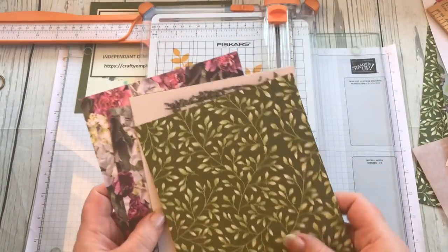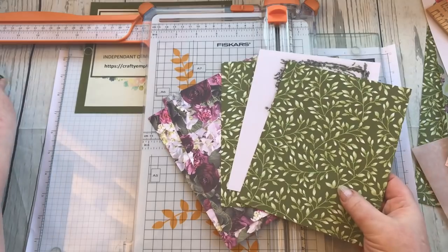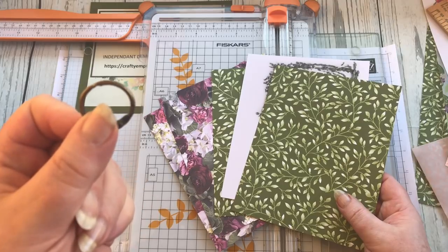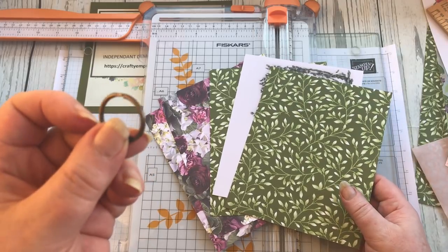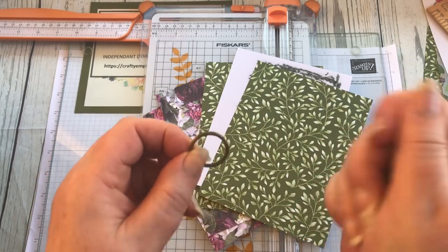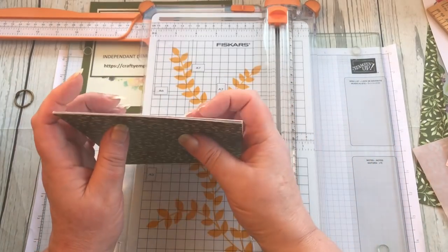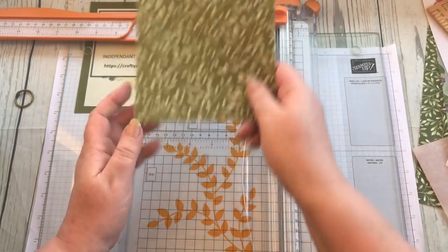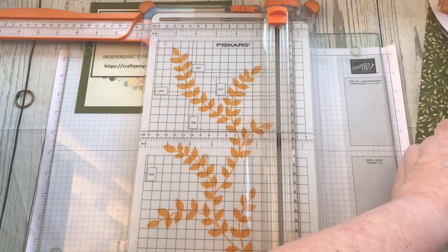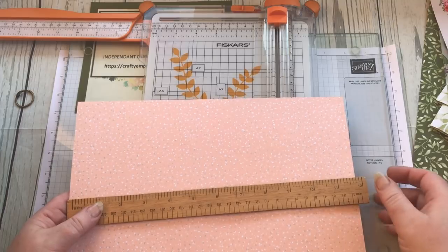How many pages do you cut? Well, that will all depend on the rings you use. Although you can put quite a few on the rings, you don't want it absolutely busting so that you're crushing the papers as they work their way around the rings when you're flicking the pages open. So every so often once we've punched the holes in, I'm going to put the rings in and just check that I haven't got too many.